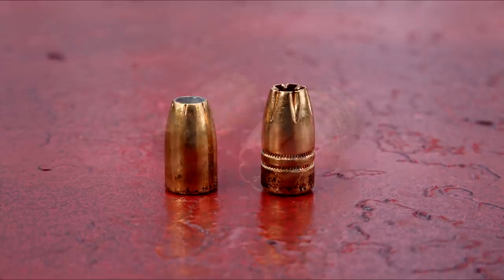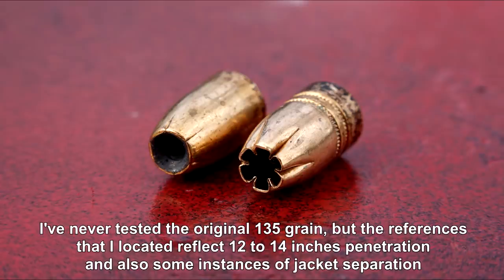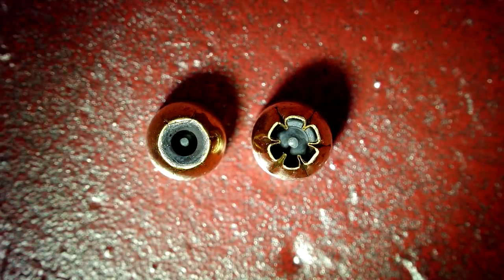As for the original Hydra-Shok, the lead surrounding the cavity reaches all the way to the nose of the bullet. This is not the case with the Deep, which features a thicker, heavier post in the center of the cavity, with the greatest majority of that cavity surrounded by only the jacket itself. Looking directly into the cavities, the technology and bullet construction continues to be evident — the hollow point cavity is much more spacious, with the center post of the Deep not as compressed as in the original.